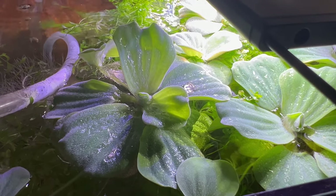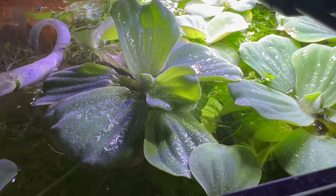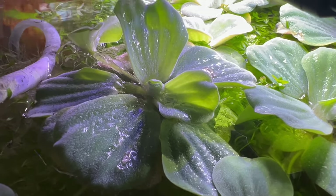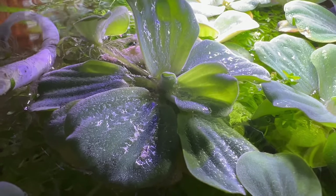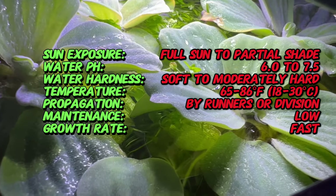Welcome back to Terramatta Gardens and welcome to the mesmerizing world of water lettuce, a stunning floating plant renowned for its verdant foliage and tranquil presence. Water lettuce hails from the tropical regions across the globe, including South America, Africa,